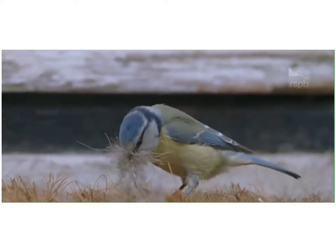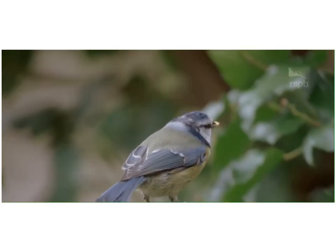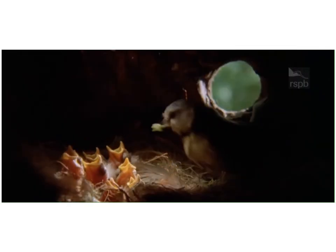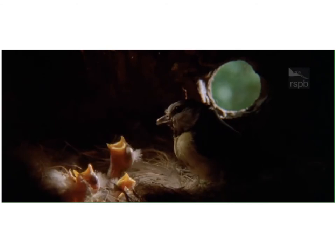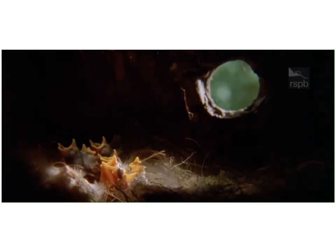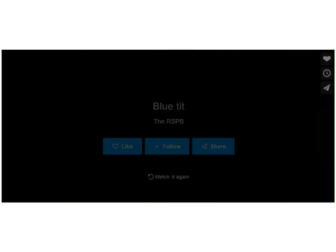In this first footage you can see a blue tit collecting nest material and then going off to feed the nestlings. The bird in the footage is quite drab in colour so it's most likely a female. The males are usually much brighter in comparison, although you can't really tell for definite.